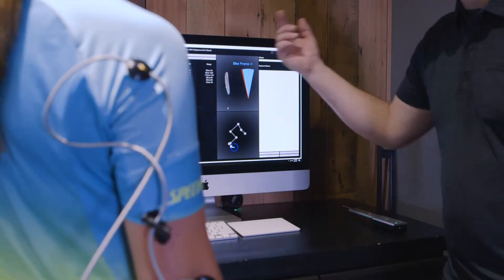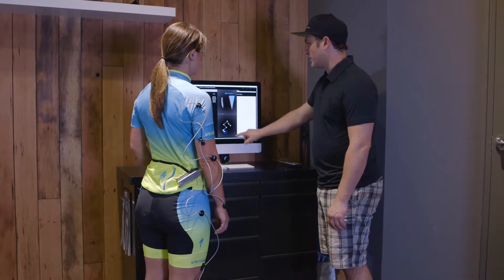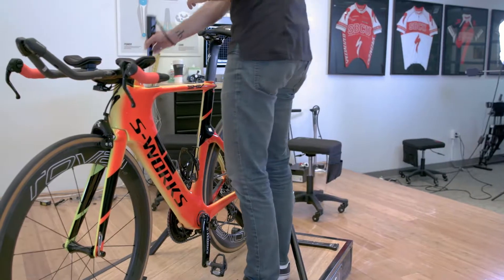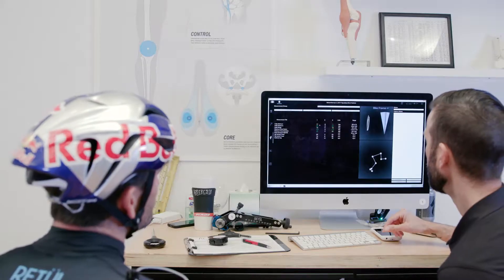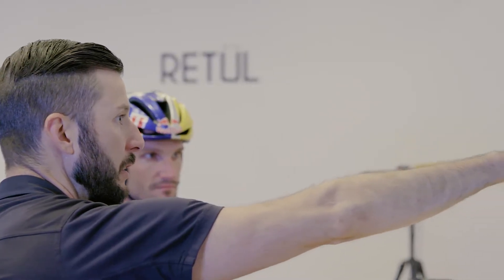With the Vantage system providing the data, the fitter can explain those changes in a real objective way so the rider really knows more about what's going on. At the completion of the fit, with the Zen tool, the fitter actually digitizes the entire bike and the software takes all the measurements, so that rider now leaves with probably the most detailed report in the industry of how their bike is actually set up.